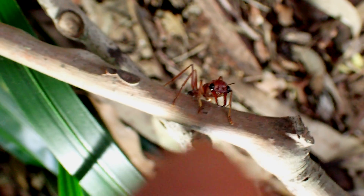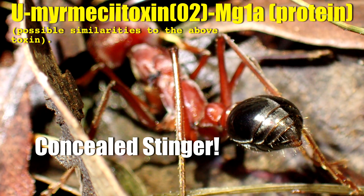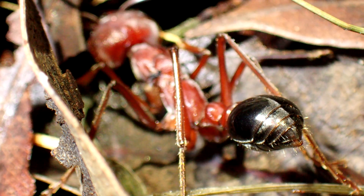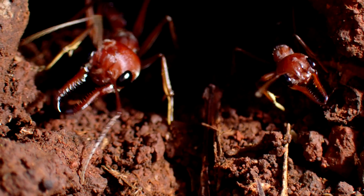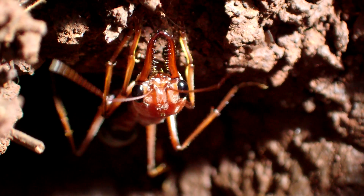These ants pack a serious punch, as in a sting which comprises a neuropeptide venom, which in the past has brought about the deaths of several adults who were stung. Even if one didn't get stung, the formidable pincers are needle-sharp and can deliver a painful bite.